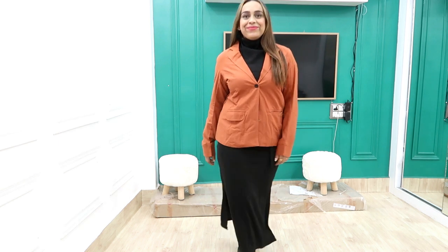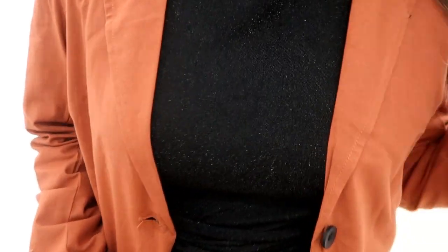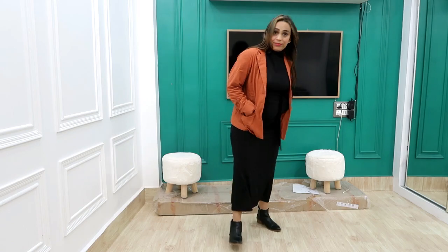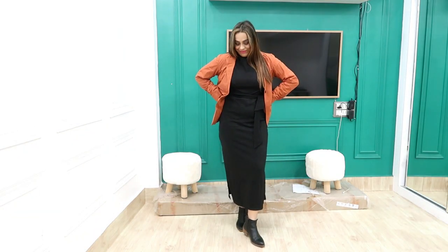In the bodycon maxi dress the fit is perfect. I highly recommend this dress — it is very nice and I have even worn it for New Year's, so I really liked it.